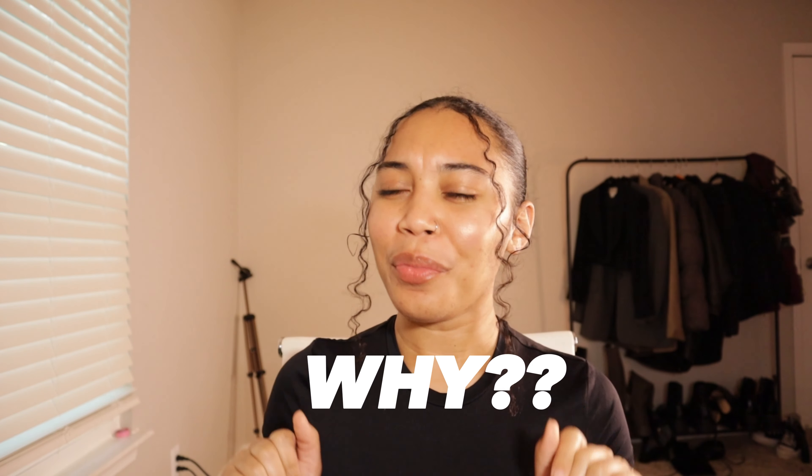Hey besties, welcome back to my channel. Today we are talking about how to protect yourself from your personal devices. You might be asking, Alexis, why would I want to protect myself from my personal devices? It's literally my baby.